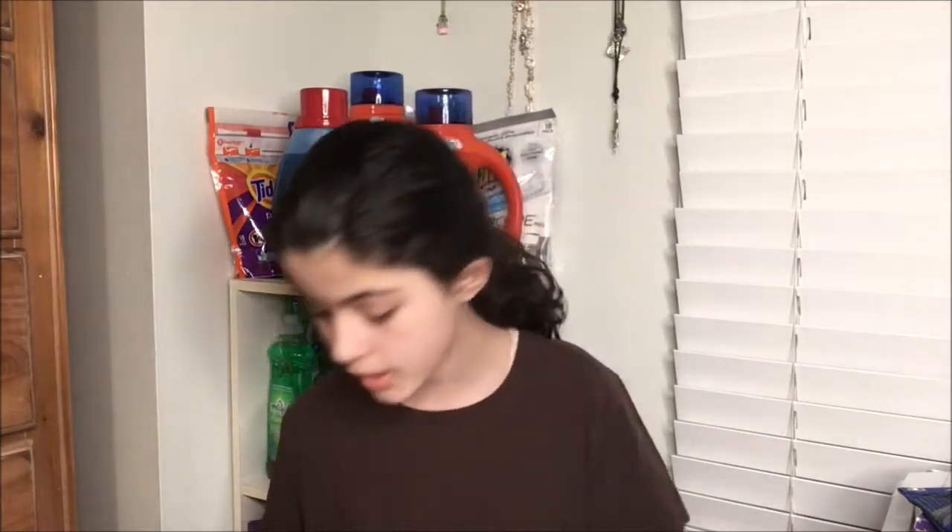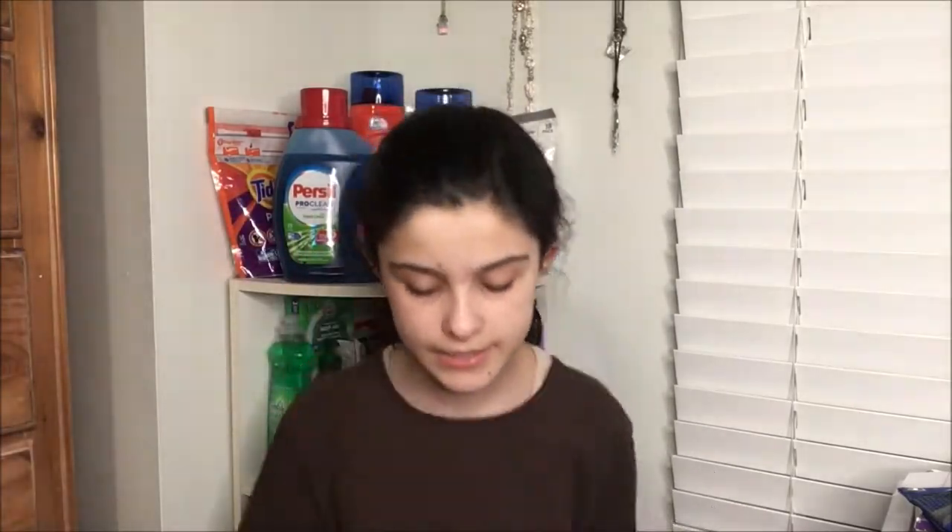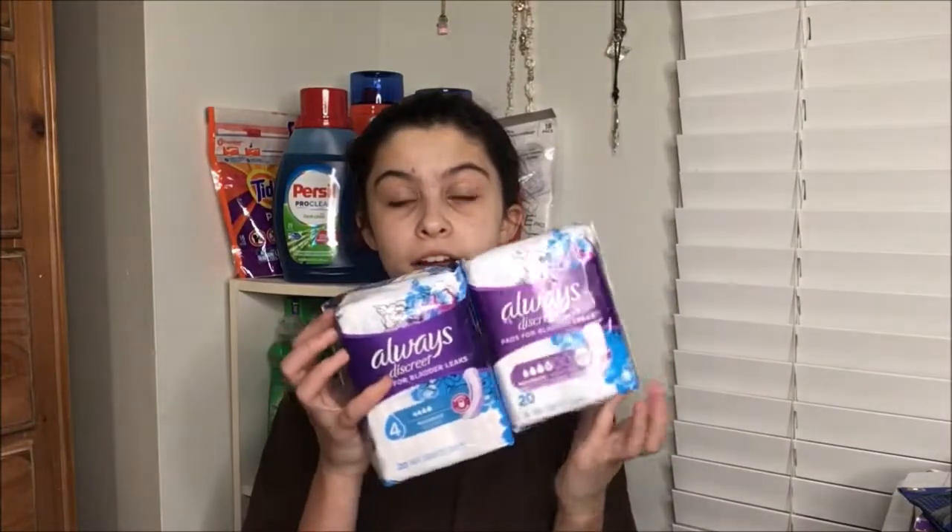Moving into some incontinence products — I got three of the Always Discreet liners. These are priced at $3 a piece, and I have a $2 digital coupon and two paper coupons, so I'm making these just a dollar a piece. Same type of thing for the pads right here. These are priced at $5 a piece and there is a $3 coupon, making them just $2 a piece.